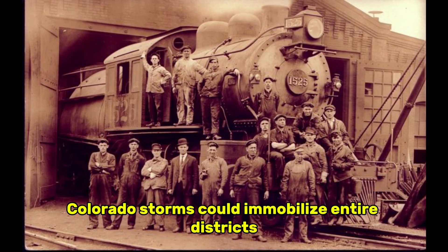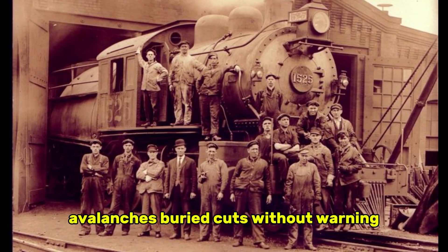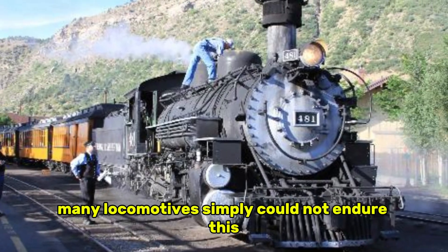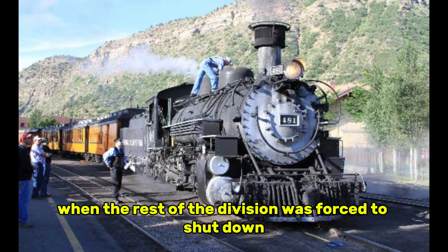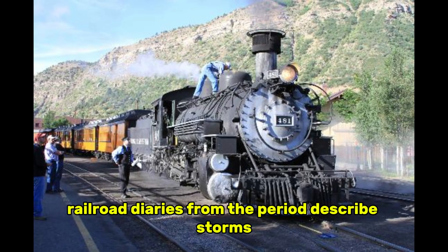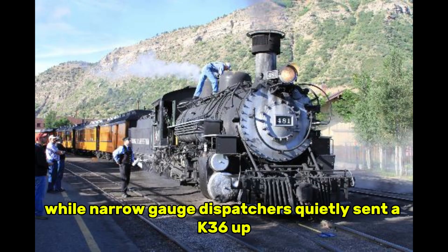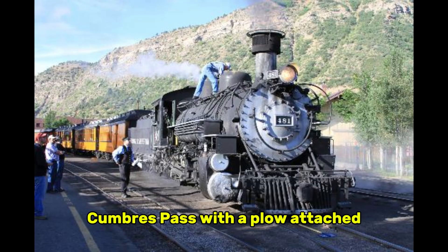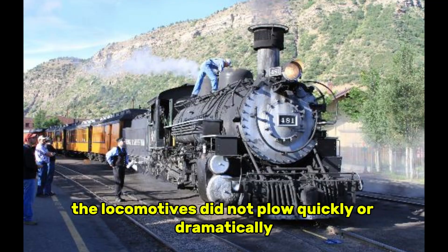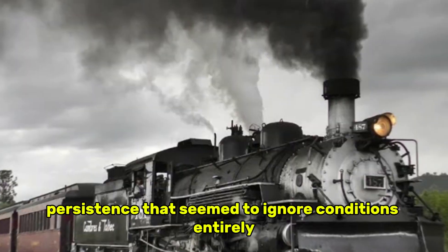Colorado's storms could immobilize entire districts overnight — snow piled in drifts higher than boxcars, avalanches buried cuts without warning, and the effort required to keep trains moving pushed railroads to the brink every year. Many locomotives simply could not endure this repeated punishment. Yet increasingly, when the rest of the division was forced to shut down, the K-36s continued moving. Railroad diaries from the period described storms where all standard gauge operations east of the Rockies were suspended, while narrow gauge dispatchers quietly sent a K-36 up Cumbres Pass with a plow attached, trusting it to break trail through snow that even rotary plows struggled against. The locomotives did not plow quickly or dramatically, but they advanced with a slow, digging persistence that seemed to ignore conditions entirely.